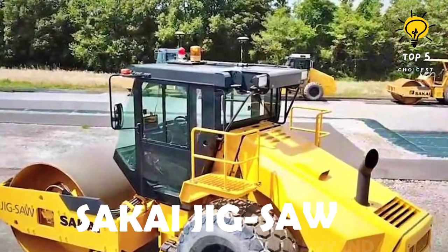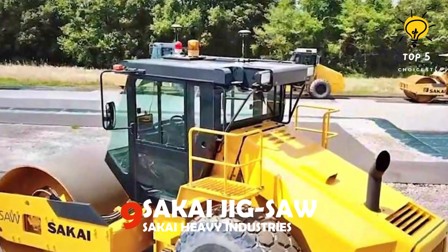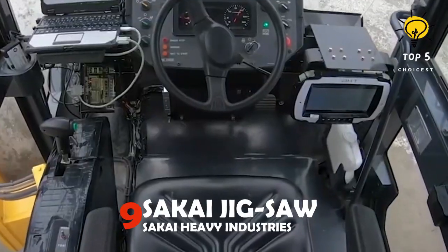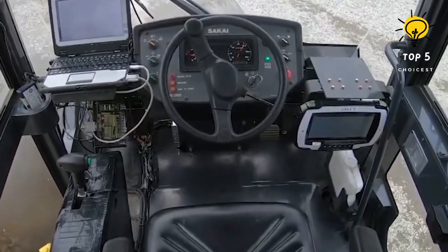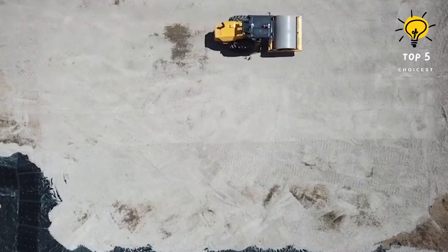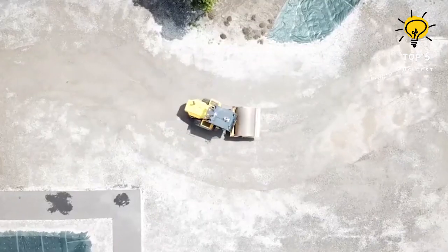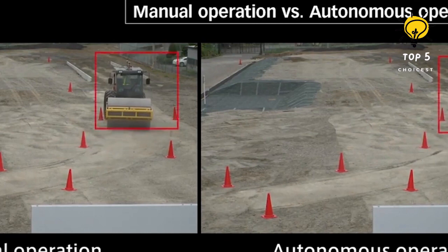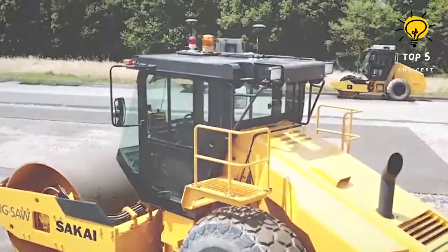Number 9: Sakai Jigsaw by Sakai Heavy Industries. This soil compactor is designed for large soil compaction projects with a focus on enhancing productivity, safety, and work quality. It allows you to create predetermined paths on straight and curved surfaces. Its travel accuracy surpasses manual driving, and it also includes an emergency braking system.